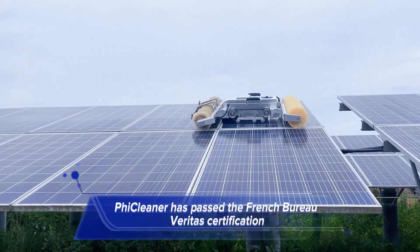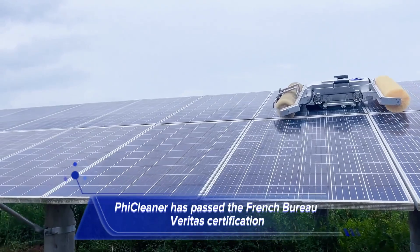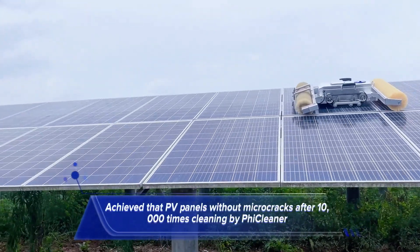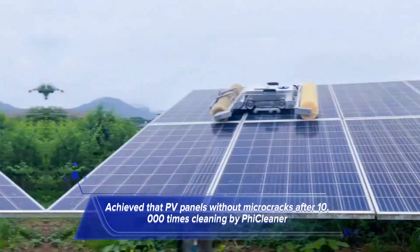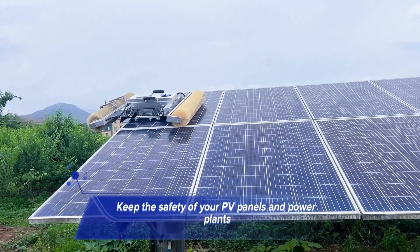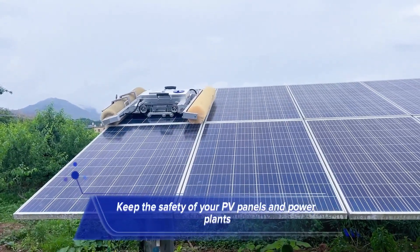FicCleaner has passed the French Bureau Veritas certification, achieving clean PV panels without microcracks. After 10,000 cleaning cycles by FicCleaner, it keeps your PV panels and power plants safe.